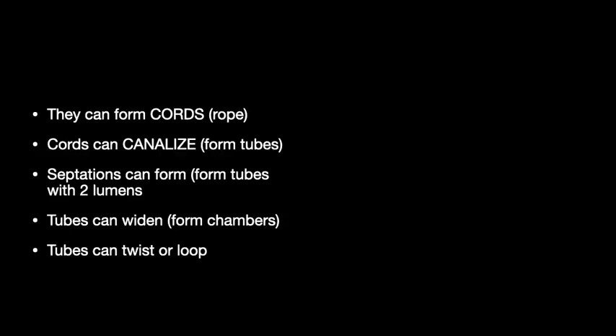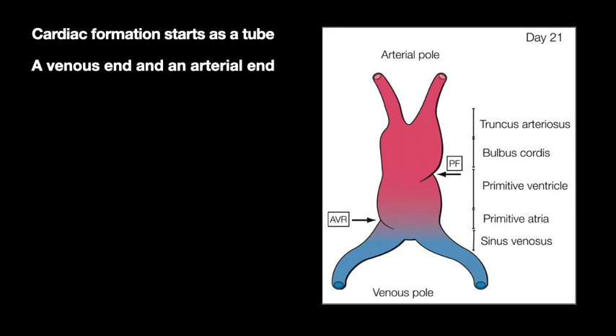These cells can group into different forms — they can form cords, like a rope. The cords can canalize, meaning they get a lumen to form a tube from a rope. You can get septations that form within the tubes to give a tube with two lumens. The tubes can widen to form chambers, and they can twist or loop — all this happens in the development of the heart.